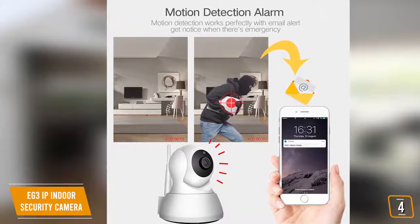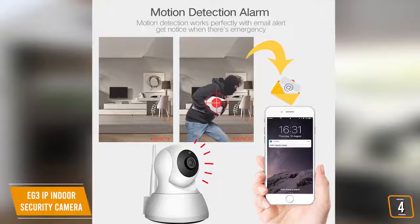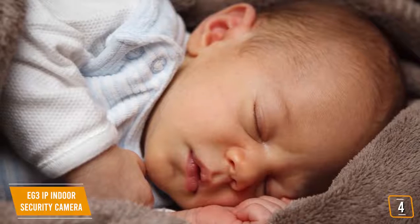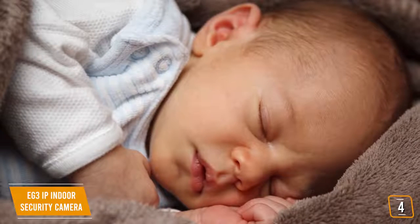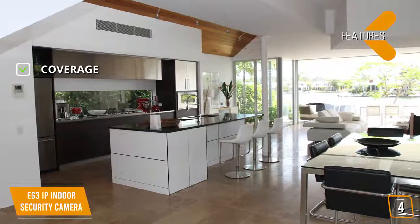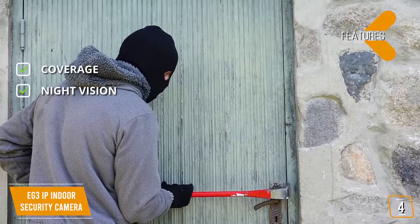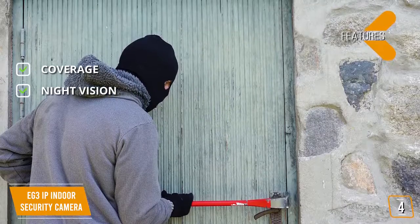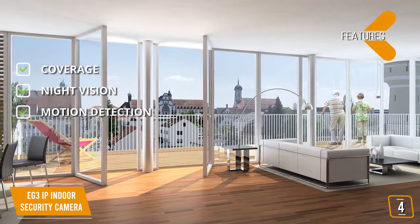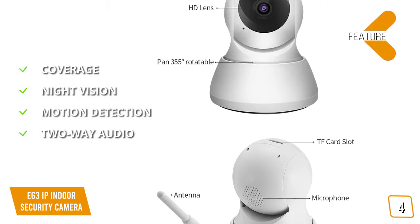With its built-in Wi-Fi, the EG3 can send push notifications to instantly alert you when motion detection is triggered, and can also be used remotely to change the camera's viewing angle. Two-way talk is an added security feature to communicate remotely, or it can be used as a baby cam and monitor. Features include 355-degree coverage with a 112-degree wide-angle lens, nine built-in infrared LEDs for night vision, motion detection alerts sent directly to your smartphone, and two-way audio.